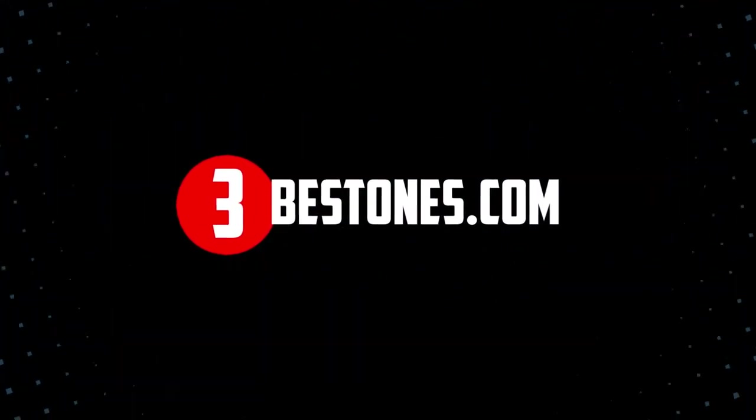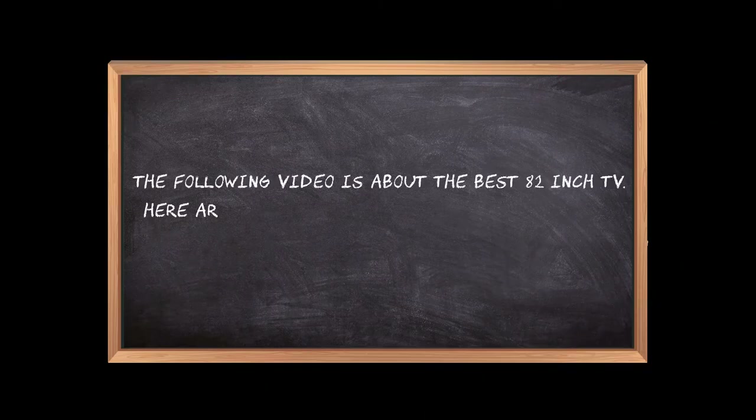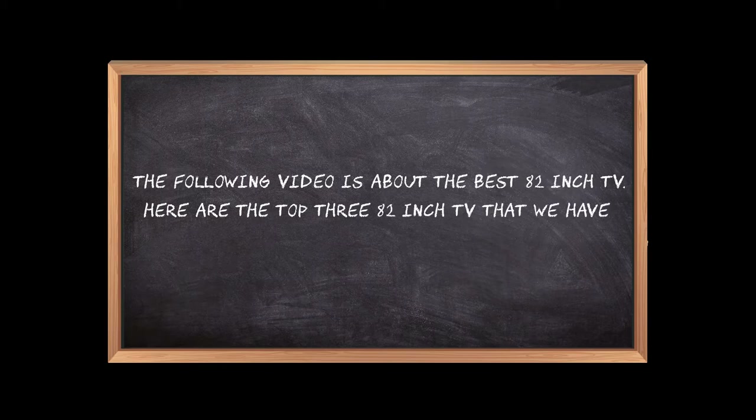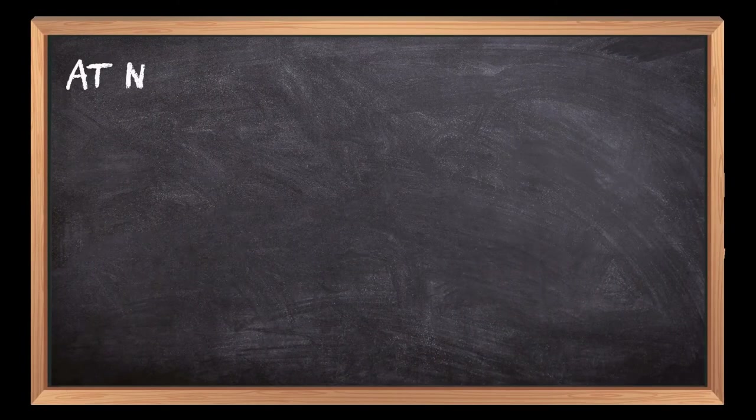Welcome to the3bestones.com. The following video is about the best 82 inch TV. Here are the top three 82 inch TVs that we have picked to make sure you don't waste your time wandering over the internet.